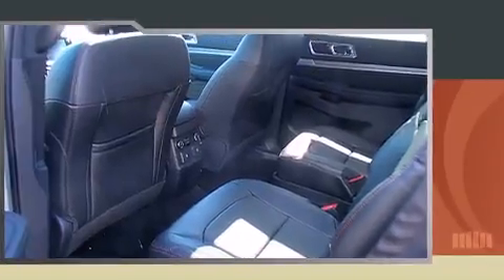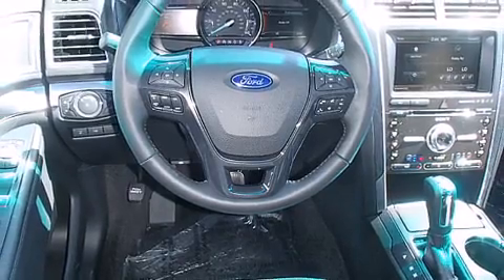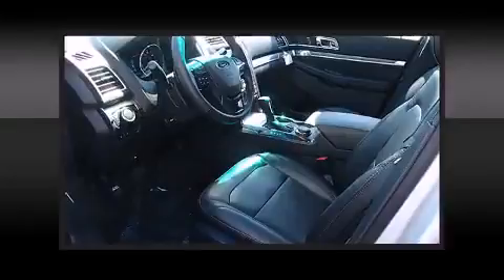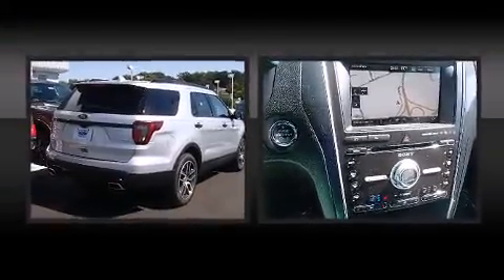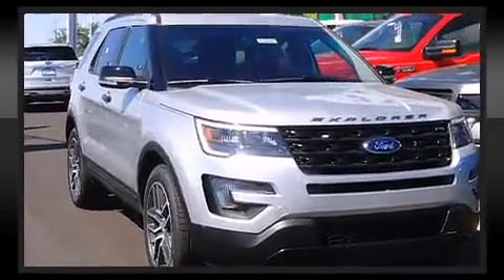Ford prioritized fit and finish as evidenced by delay-off headlights, front and rear reading lights, a power seat, remote keyless entry, and a split-folding rear seat. Features such as automatic climate control and leather upholstery prove that economical transportation does not need to be sparsely equipped.